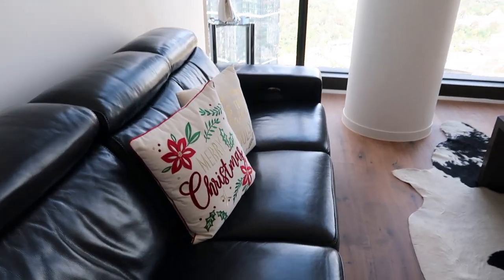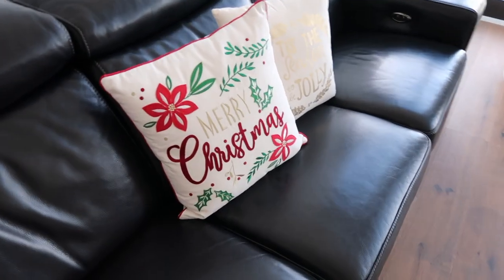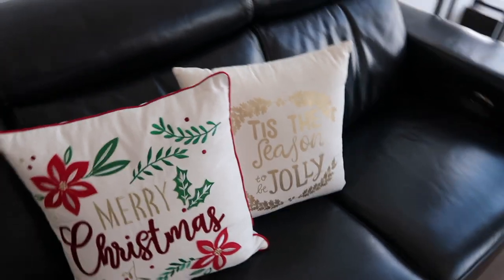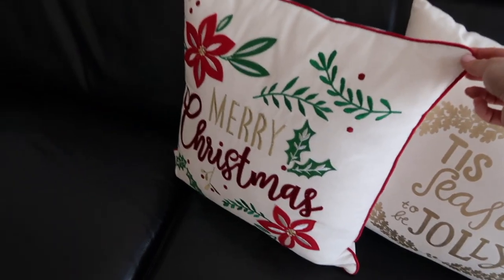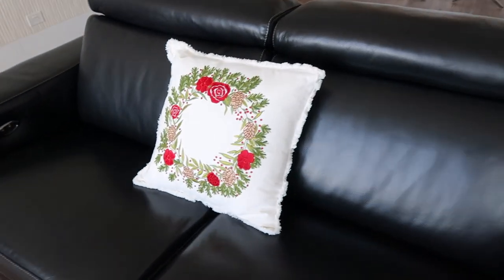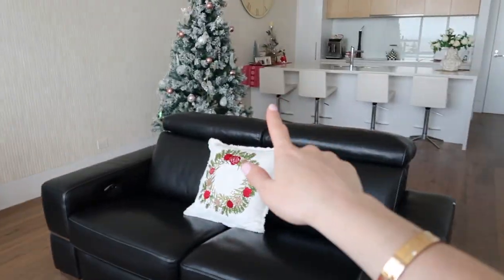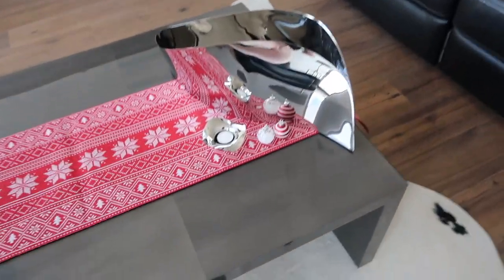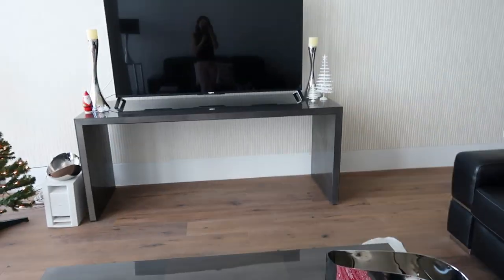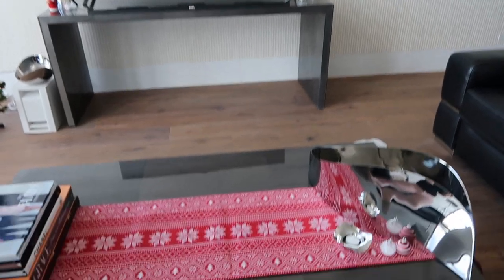Here in the lounge area we have some Christmassy cushions — 'Merry Christmas' and 'Tis the Season to be Jolly.' I love these, especially the red piping outline, which is bold and a nice contrast with the couch, and then we've got a wreath cushion as well. We also have a table runner which matches the one over there with a couple of decorations. I've kept the coffee table quite bare since we've moved the television over to this side and don't want to obstruct the view.